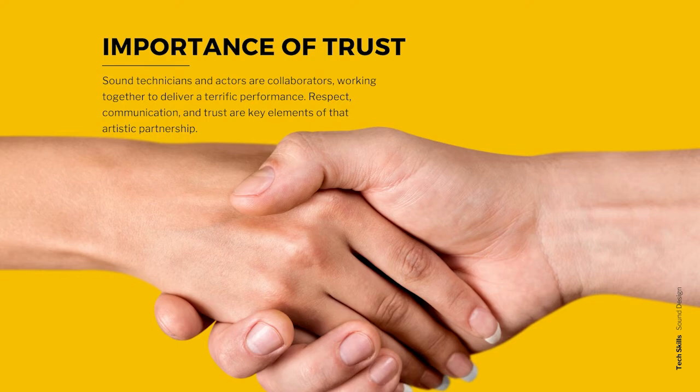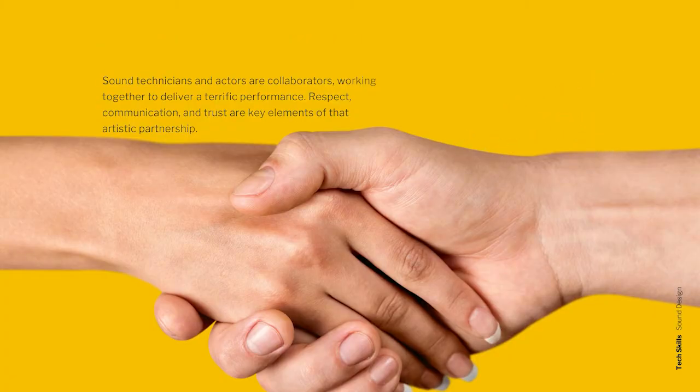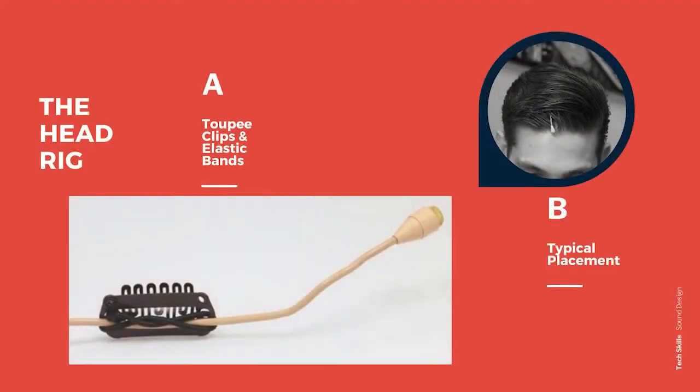For their part, the actor needs to follow the protocol for when to apply makeup, how to handle the equipment and where to return it at the end of each performance. Typically, a sound technician will get the microphone rigs ready right before tech week, the final week before a show opens where all the technical elements get put in place begins.